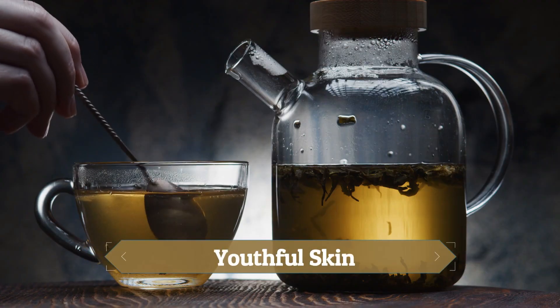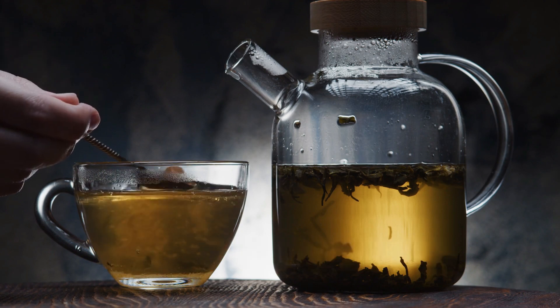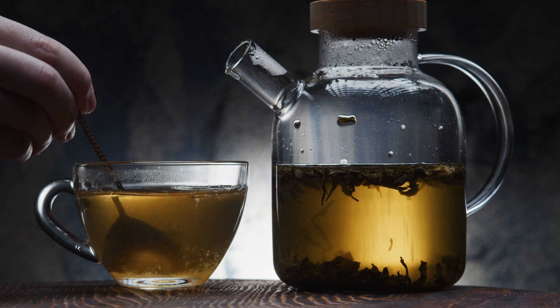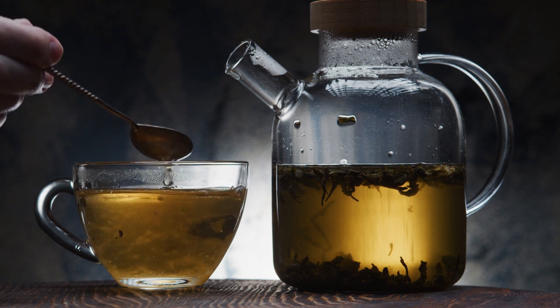2. Youthful Skin: Chinese people drink green tea a lot to help them lose weight. Green tea contains catechins, which are good for your body because they fight against aging and help your immune system stay strong.